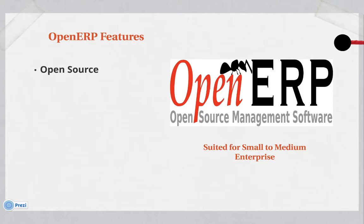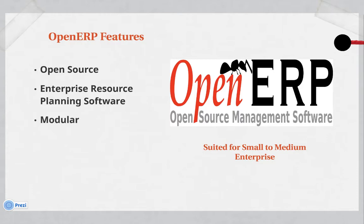Its features include that it's open source, that it's an enterprise resource planning software, meaning that it combines a lot of internal systems into one major system. It's also modular, modern, and cloud ready.